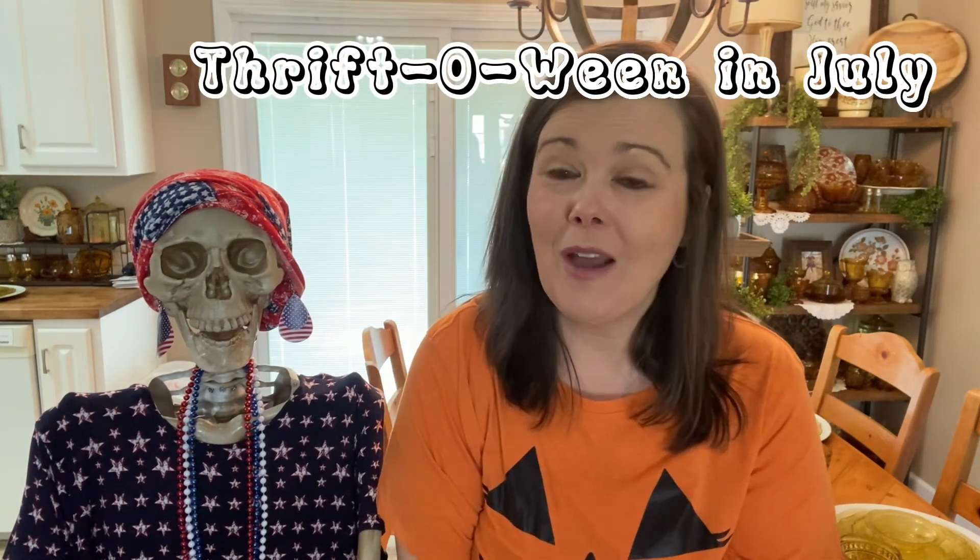Hey everybody, welcome to my home! My name is Becky and I am so excited that you're here today. You're probably scratching your head wondering what the heck I'm doing today. Next week I'm going to be doing a Thriftmas in July video as a collaboration, but I thought if I'm doing that, I'm going to do a Thriftoween video too, because Halloween is where my heart lies.